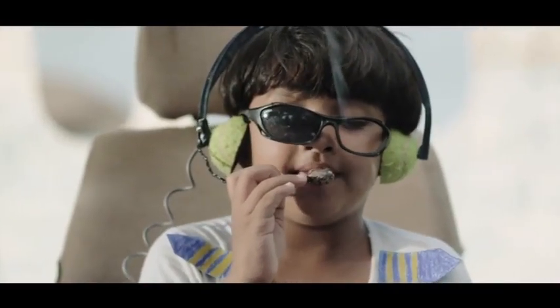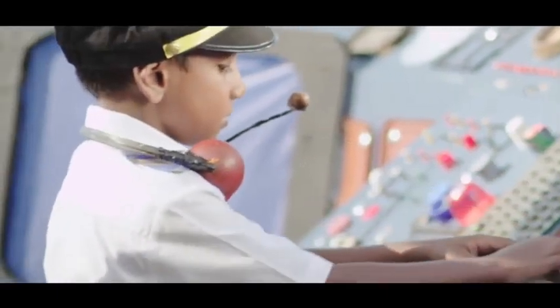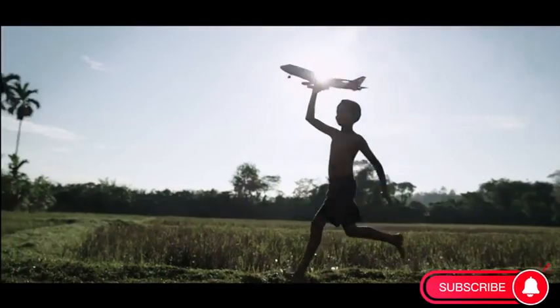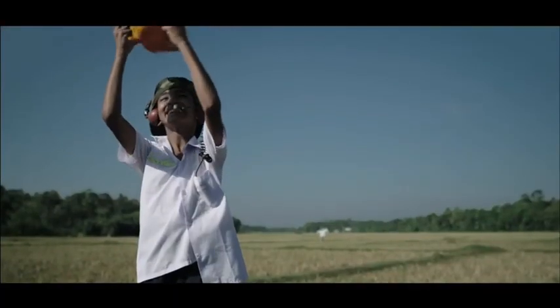Thank you for flying with us. Have a pleasant day. To establish your approach, two miles north-east, turn left. Flight 807, clear for landing, runway seven.